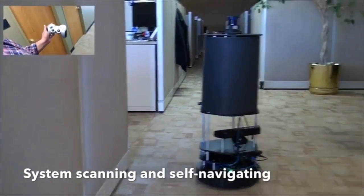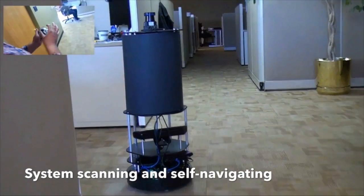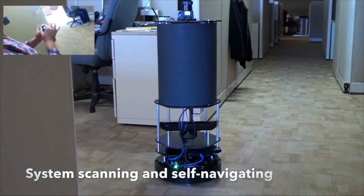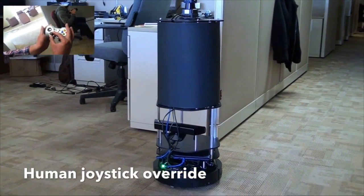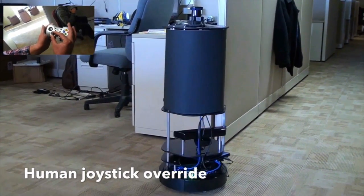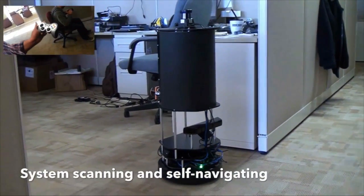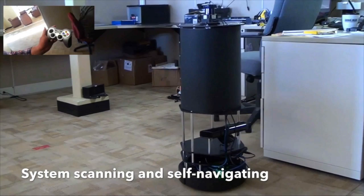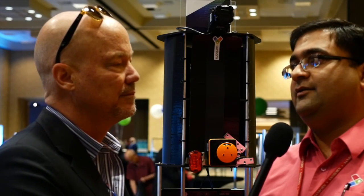Once you have that point cloud, it can be used for extracting 2D floor plans. You can extract objects out of it. In the future, we are expecting to have an automated inventory of buildings — so a facilities manager who wants to see what inventory they have and where it's located spatially can use this robot very quickly. You can cover up to 20,000 square feet in under one hour, and the processing time for the entire point cloud is less than six hours.